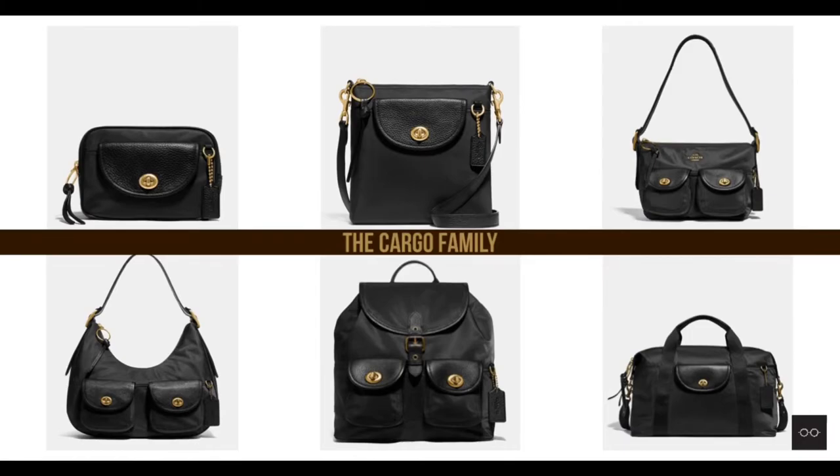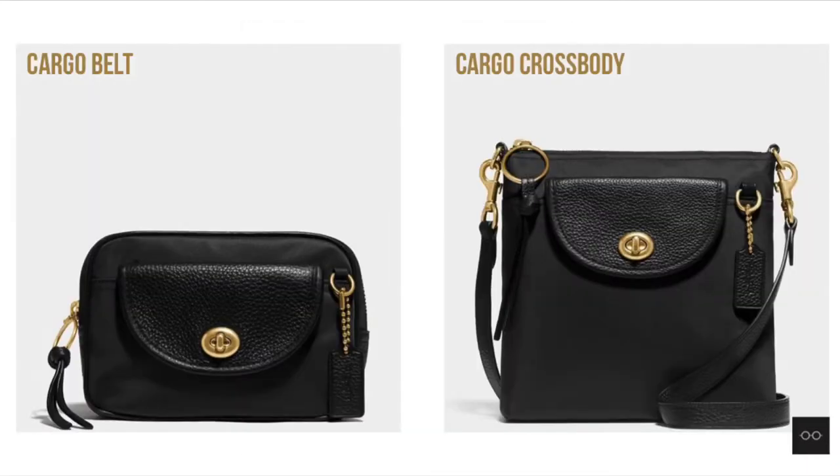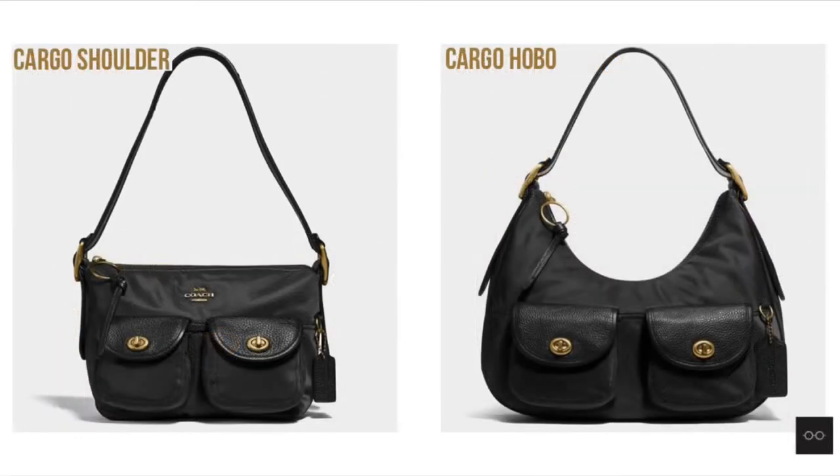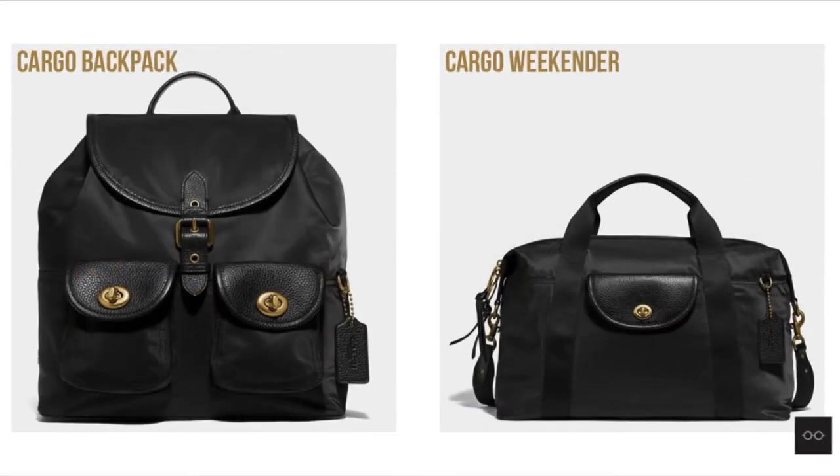This family features six varieties of bags that covers your every need. Cargo bell bag and Cargo crossbody are the compact options for your daily essentials. Cargo shoulder and Cargo hobo are your stylish daily bags. Cargo backpack and Cargo weekender are your perfect travel companions.